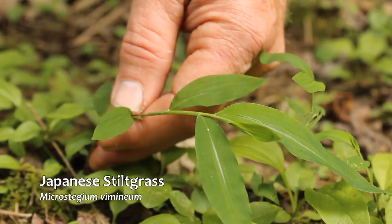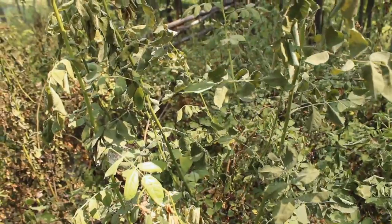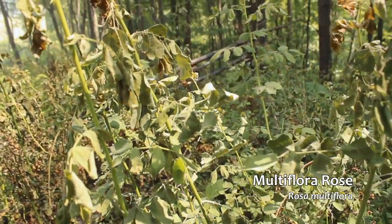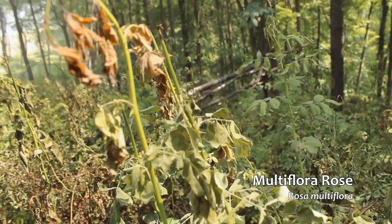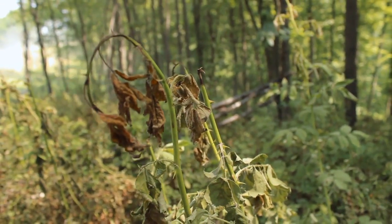One of the big challenges we have today is invasive species. We always have to be thinking about that when we manage for wildlife no matter what we do. We're really concerned about non-native invasive plants, and the reason they become a problem is they're just so aggressive. They can grow in a variety of conditions and eventually some of them get to the point where they out-compete our native vegetation, eliminating the food, cover, and other habitat features that native species can provide.